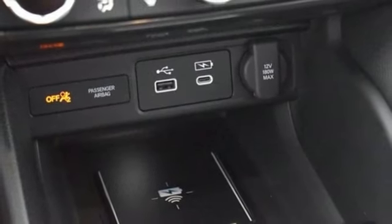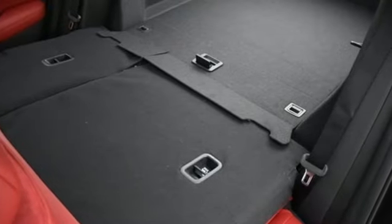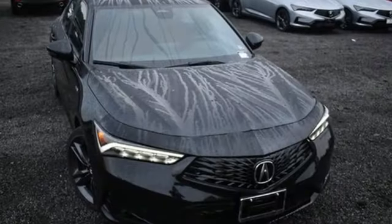Auto dimming rear view mirror and intercooled turbo inline four cylinder engine. Luxury performance Acura.